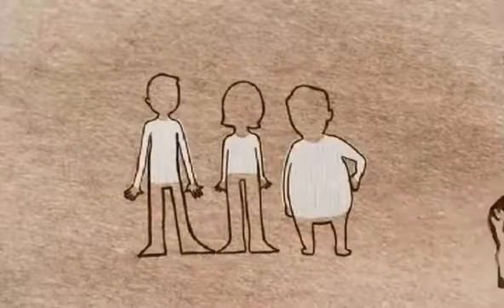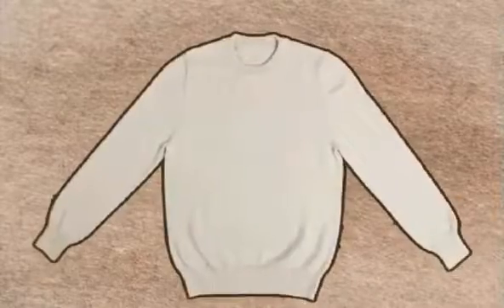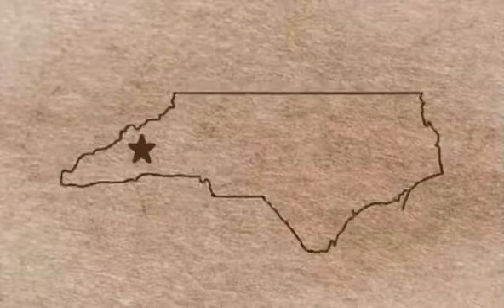Your body, your dimensions, and our classically designed sweaters, ethically made in America — sweaters with the perfect fit. Appalach is a heritage-inspired, responsibly priced outdoor apparel company located in Asheville, North Carolina.